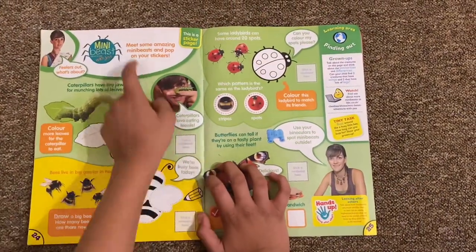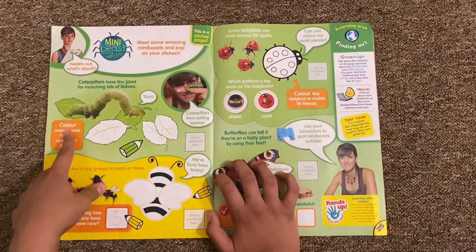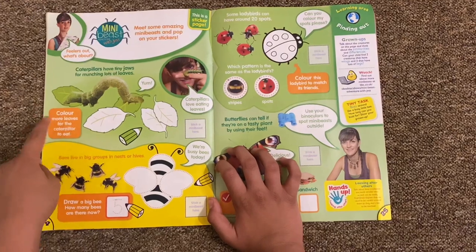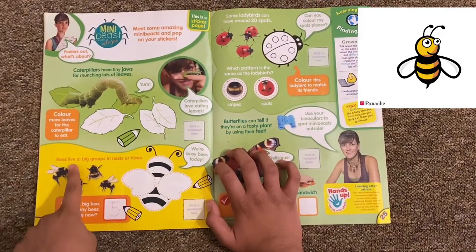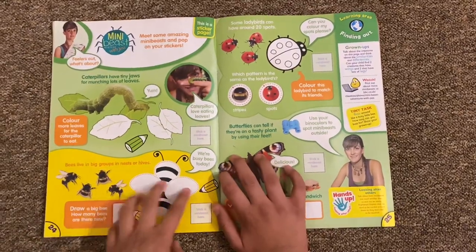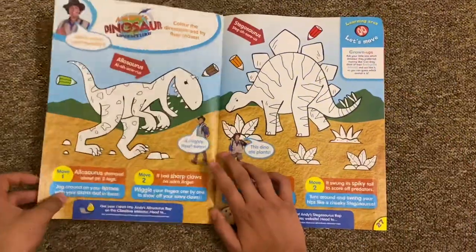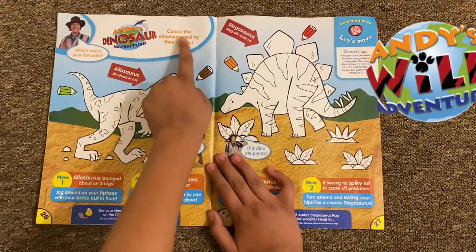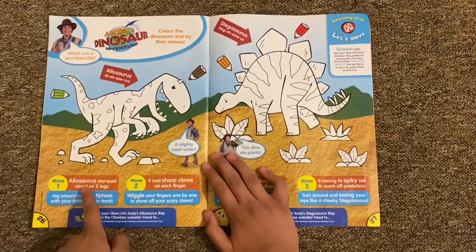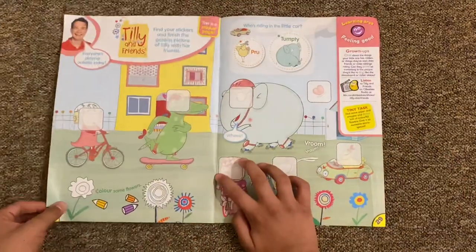Then you've got Mini Beast with Jess - meet some amazing mini beasts and pop your stickers on. Color more caterpillars - they have tiny jaws for munching lots of leaves. Color more leaves for the caterpillar to eat. Bees live in big groups in nests and hives. It covers caterpillars, bees, ladybugs, and butterflies. Then you've got Andy's Dinosaurs - color the dinosaurs and try out their moves. There's an Allosaurus and a Stegosaurus with four different moves to do.